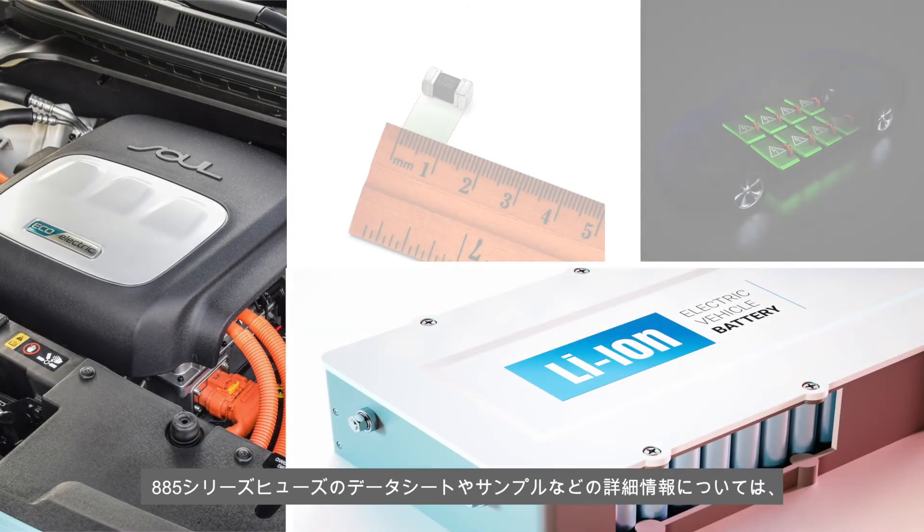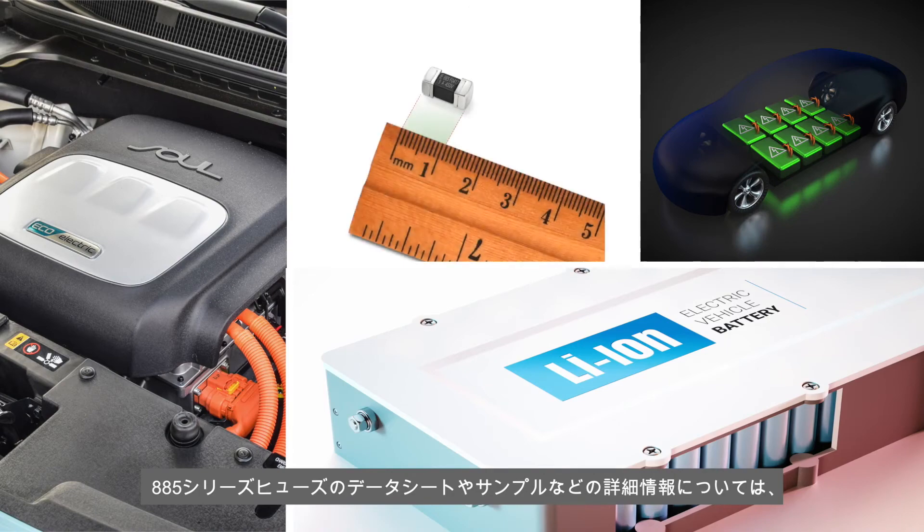For data sheets, samples, and more information on 885 series fuses, visit littlefuse.com.